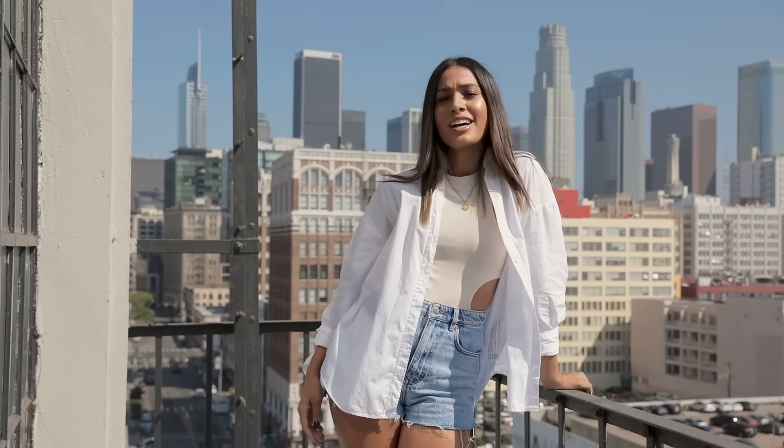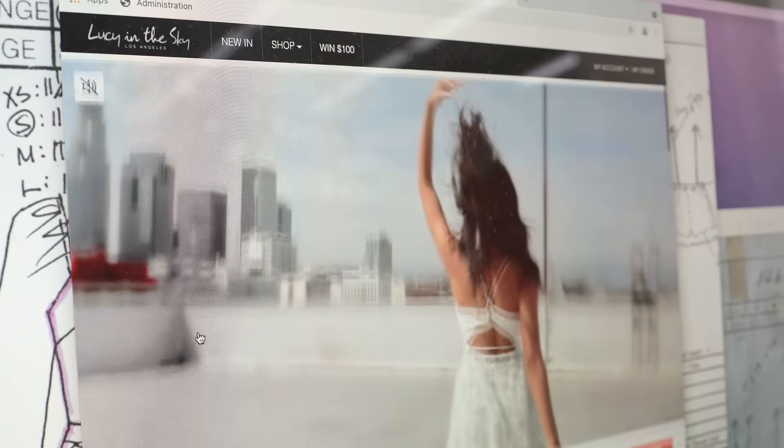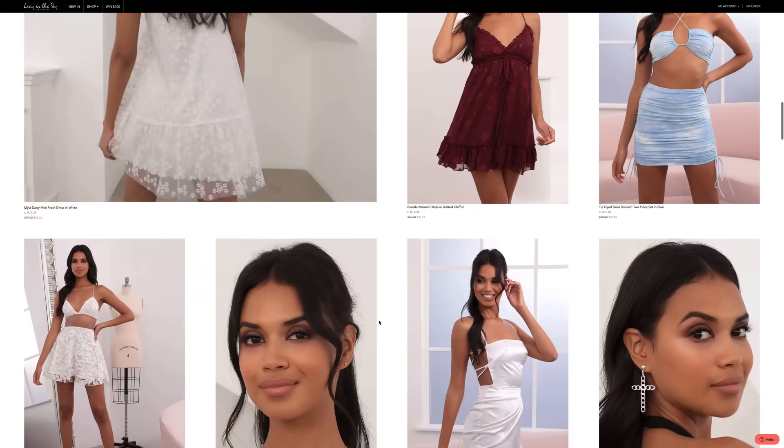Hey guys, what's up? We're here in downtown LA at our Lucy in the Sky Creative Studios. I'm gonna take you on a tour and show you how your favorite dress is made from start to finish.